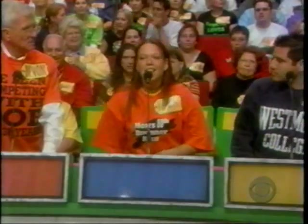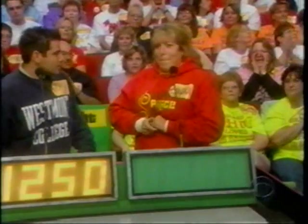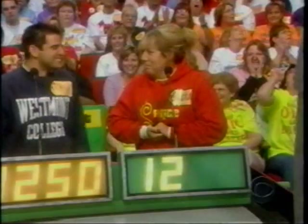Amanda, give us your bid. $900. John bids $1,250. Sandra bids $1,250. Devon bids $1,250.